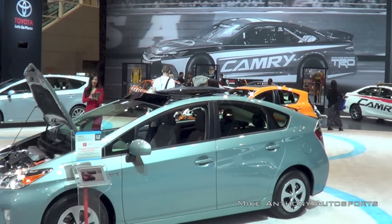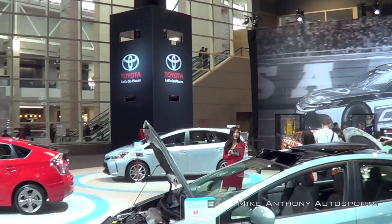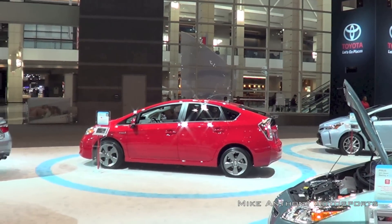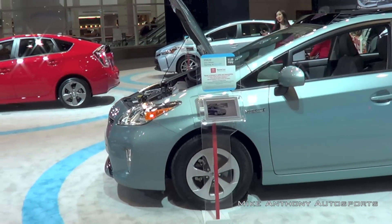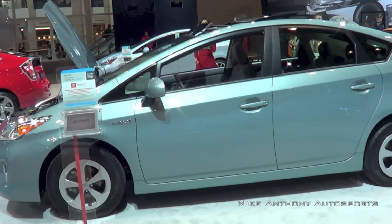Today I am going to be checking out the 2015 Toyota Prius Hybrid lineup at the 2015 Chicago Auto Show. I will be doing a walk around, going over some specs, and giving my personal thoughts about the entire lineup.